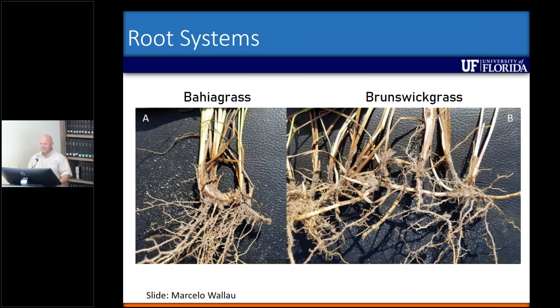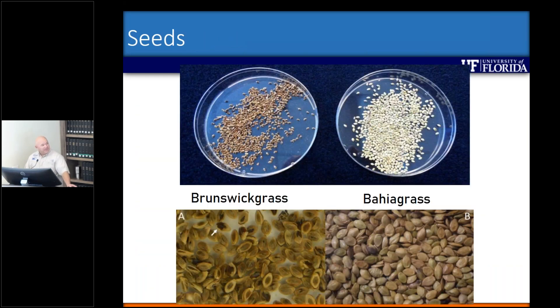But like I said, if you don't have seed heads, the next thing to do is dig them up and look at the root systems. The bahiagrass rhizomes on the left tend to be more on the surface. The Brunswick grass rhizomes on the right tend to be below the soil surface and much more like cogongrass rhizomes — you have these long thin rhizomes with nodes on them. And then the seeds are also useful: as mentioned earlier, Brunswick grass seeds are convex-shaped with a brown color, versus tan-colored seeds for the bahia.